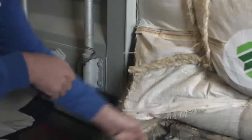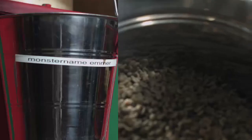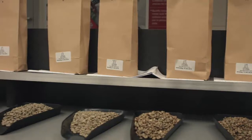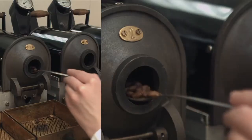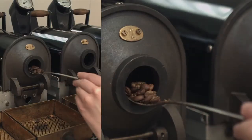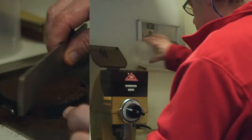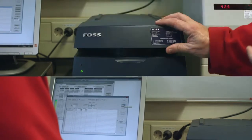Immediately after arrival, each batch is checked and tested for optimal assurance that only the best coffee beans are used for Café Tess coffee. A sample of beans from every batch is taken to our testing room, combining state-of-the-art digital techniques with the unmatched knowledge and experience of our master blenders. The beans are examined, carefully roasted, grinded and analyzed to assure that only the highest quality beans are used to produce Café Tess.